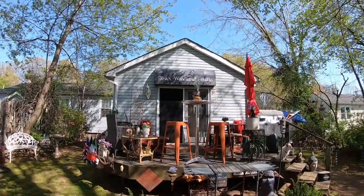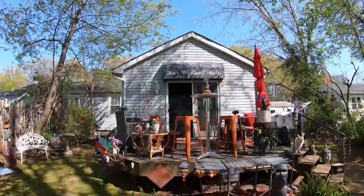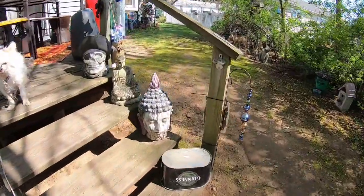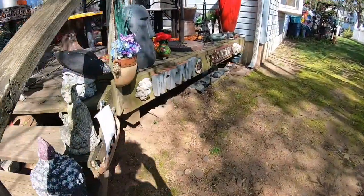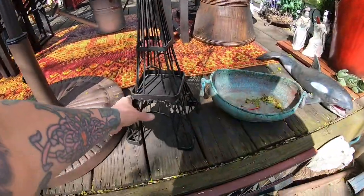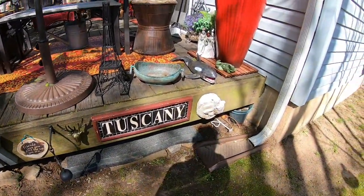The birds really got my overhang there — I gotta get a brush and get up there and scrub that down a little bit. Love that new Eiffel Tower — everything is so fun. And I love my Tuscany sign. That was such a score. Very happy about that.